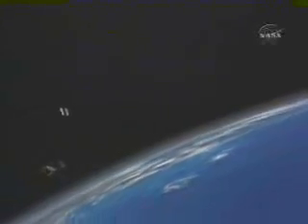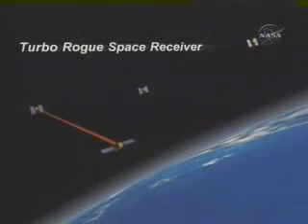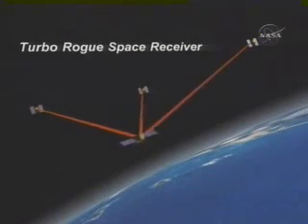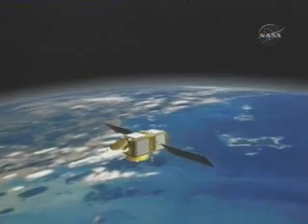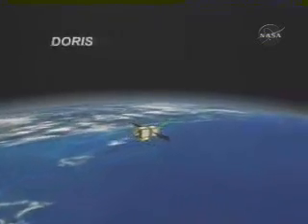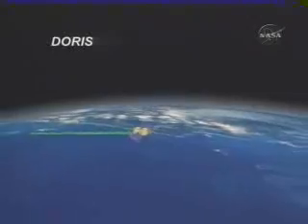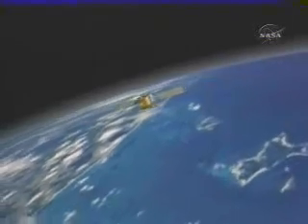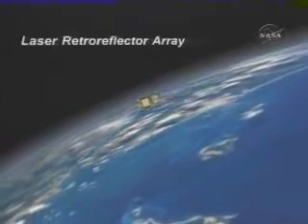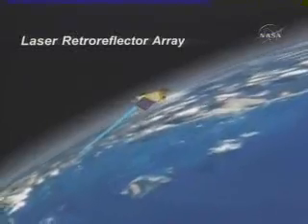Three independent systems on Jason-1 are used to measure the satellite's location. The Turbo Rogue Space Receiver uses global positioning system satellites to determine the exact position of the spacecraft. The Doris instrument determines the satellite's position and velocity by processing signals received from a network of over 50 ground stations across the globe. The Laser Retro Reflector Array is a laser tracking target on the spacecraft that reflects laser beams from ground stations.